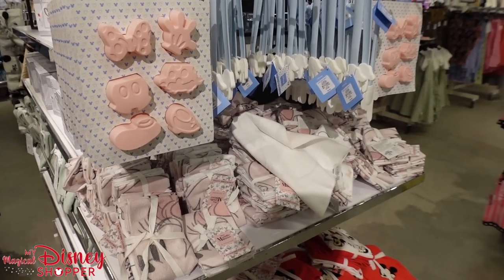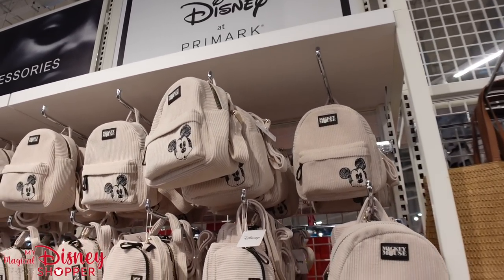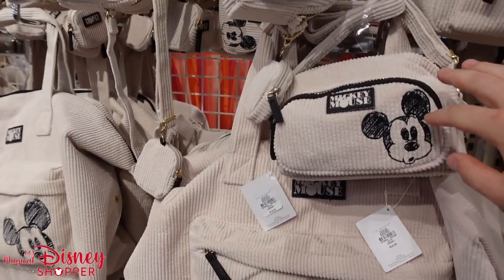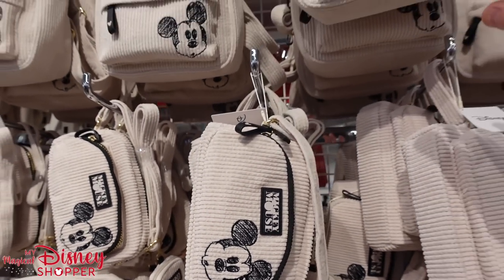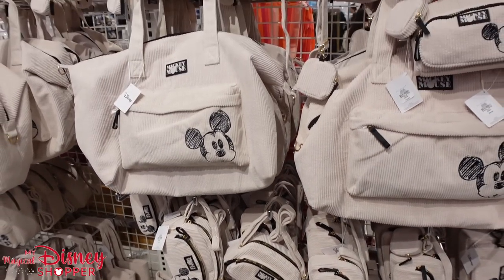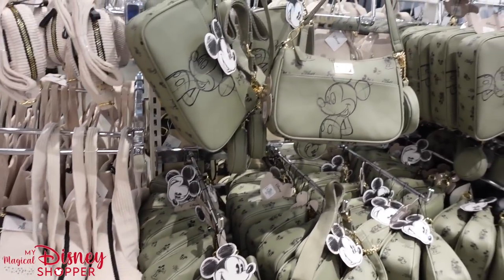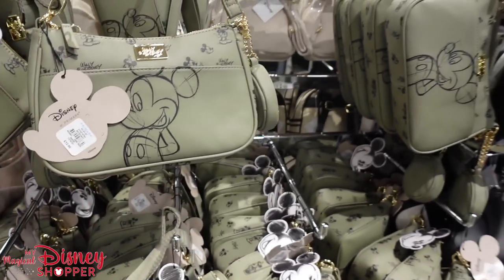Our next stop is the accessories section — purses and stuff. They have these really cool corduroy Minnie backpacks, crossbody bags, totes, and big duffel bags. The big totes are only $24, the crossbodies are $14, and the mini backpack is $18. The bigger totes are also $18. They also have other purses — these Mickey bags in a nice olive green color look really cute.